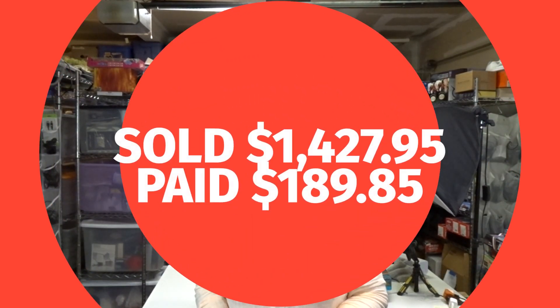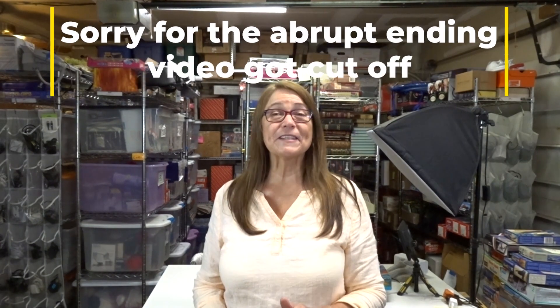That is it for today. Thank you so much for watching and supporting my channel. Hit that thumbs up if you enjoyed it, and if you want to be notified on my next video, hit the subscribe button — that really helps me out.